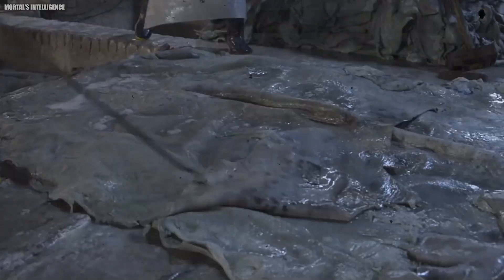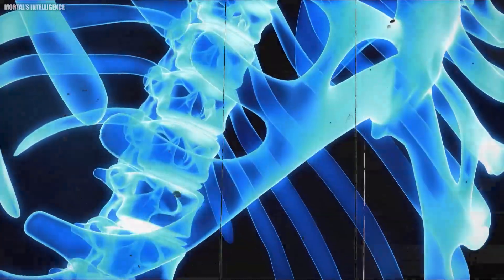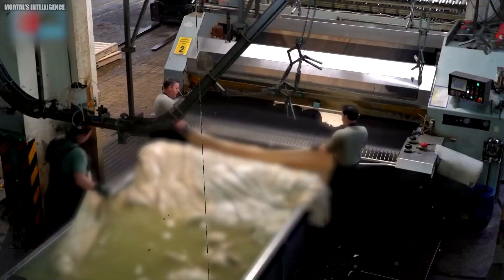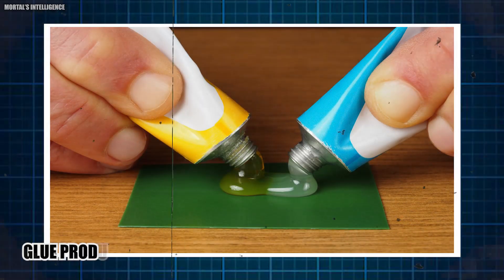These animal remains can include scraps of hide or skin, tendons, bones, feet, ears, tails, fish heads, and pretty much anything. The process begins with a thorough cleaning — all parts are washed and any dirt is removed. This initial wash is crucial to ensure that impurities are not carried into the later stages of glue production.